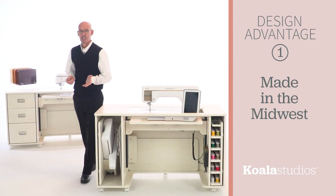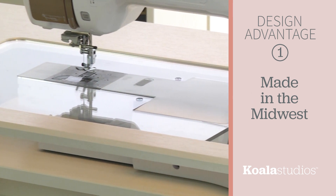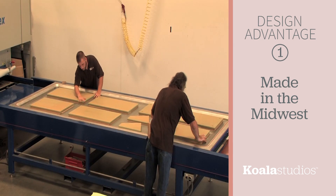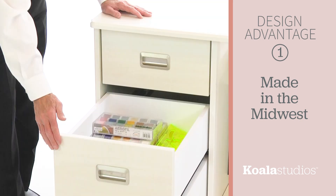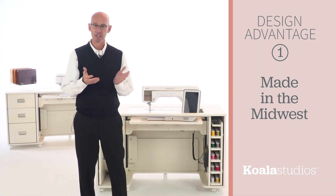Design advantage number one: Koala Studios are built to order with the utmost craftsmanship and quality. Every detail of your Koala Studio — from the environmentally friendly, highest grade engineered wood to the steel components and decorative handles — were chosen with quality, elegance, and luxury in mind.